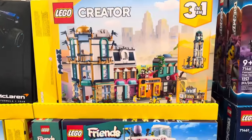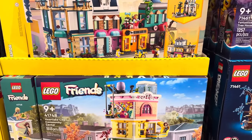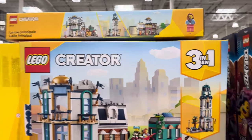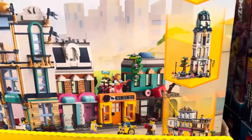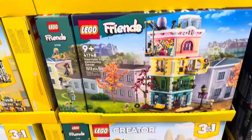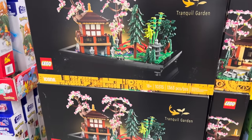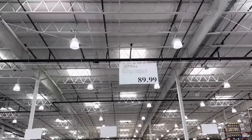We have the option between the Friends Heartlake City Community Center — 1,500 pieces — or the Lego Creator, where you can build multiple things: three different builds from the same pieces. Look at the band! $119.99. Need some tranquility? How about the Tranquil Garden from Lego? $89.99 for that one.